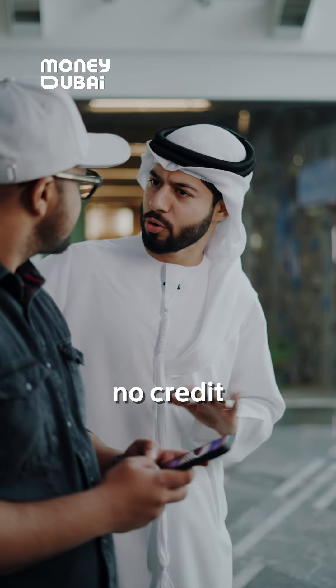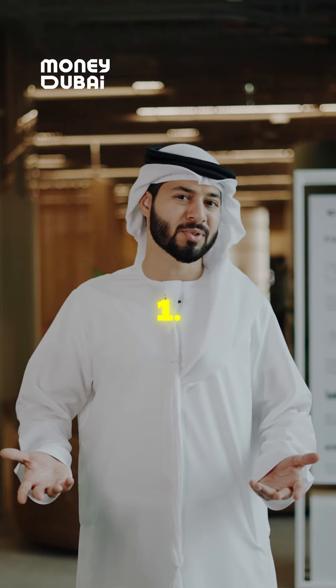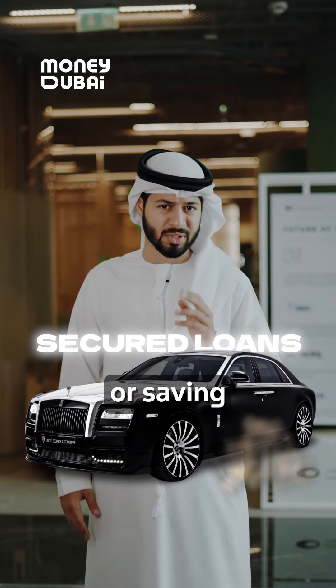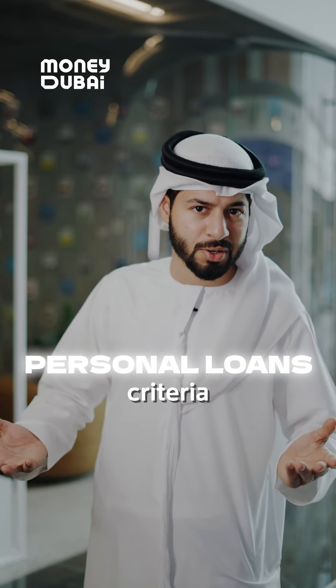Need a loan with no credit history? Here are three ways you can get it. First up, secured loans — these require collateral like a car or savings account. Next up, personal loans, where you can apply based on specific criteria.